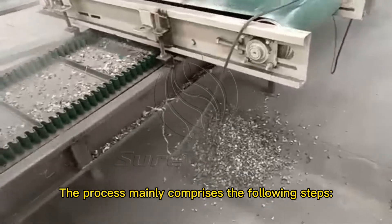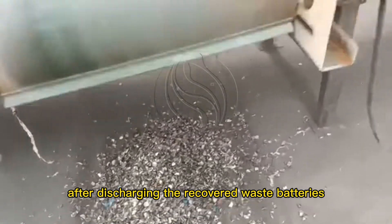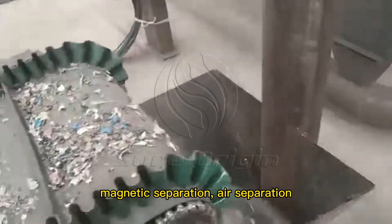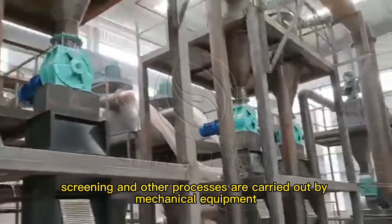Technical Process. The process mainly comprises the following steps: after discharging the recovered waste batteries, crushing, magnetic separation, air separation, crushing, gravity separation, screening, and other processes are carried out by mechanical equipment.